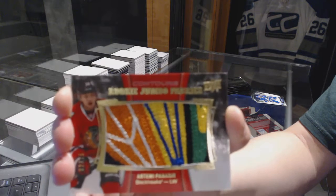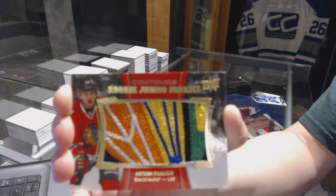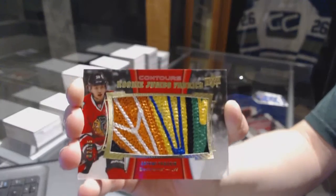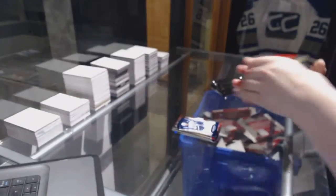Rookie Jumbo Fabrics patch numbered to 15 — Artemi Panarin. That is beautiful. I'd say you did all right.